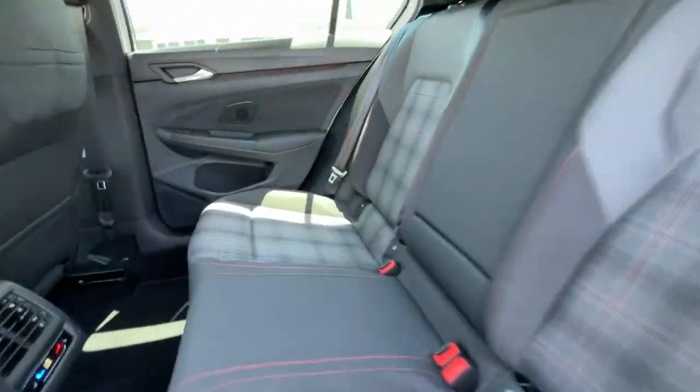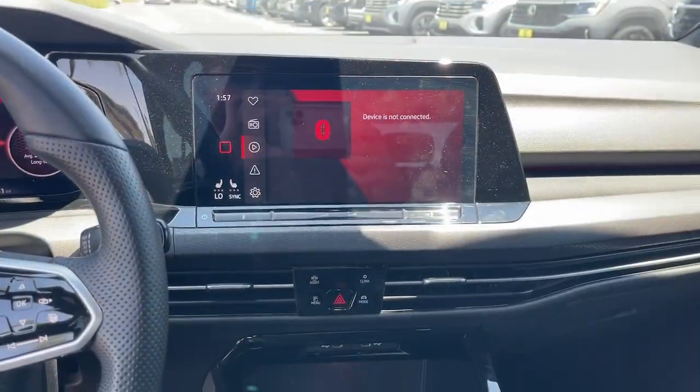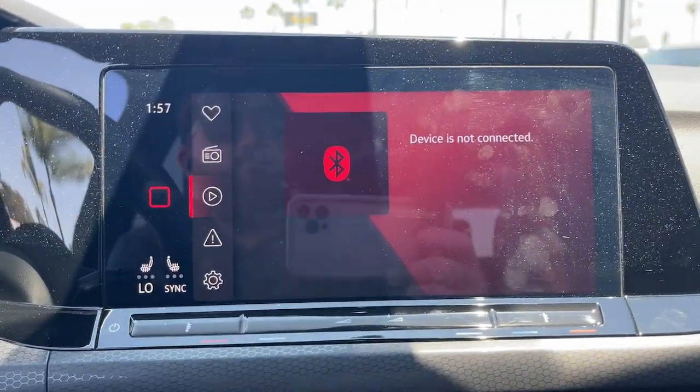Don't miss out on the driving pleasure you crave. Get into this Golf GTI — our team will give you an outstanding road test experience. Stop in today.